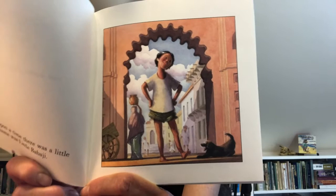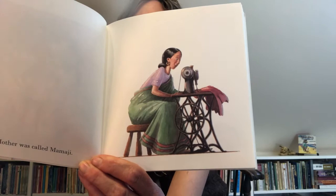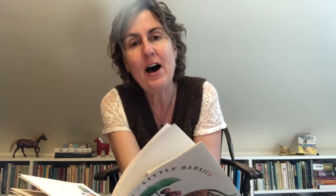The Story of Little Babaji. Once upon a time there was a little boy, and his name was Little Babaji. There he is. I think I could be friends with him. Doesn't he look like he'd be a good friend? He'd be fun. His mother was called Mamaji. And here she is. She likes to sew. She has a sewing machine. I wonder what she's making. And his father was called Papaji. Papaji likes to make things too. He makes pots.